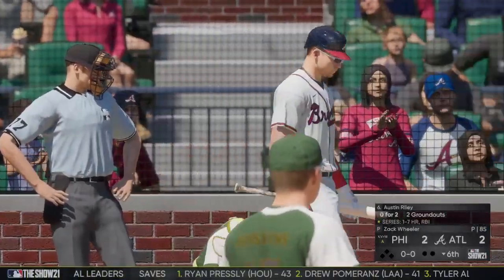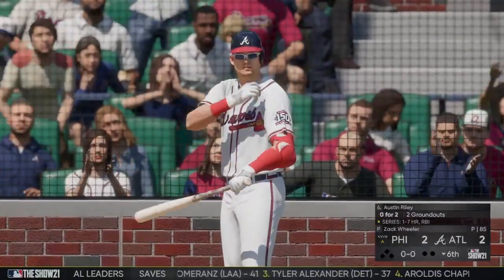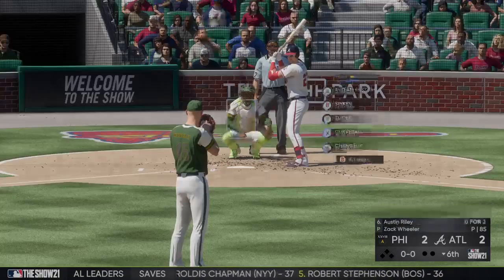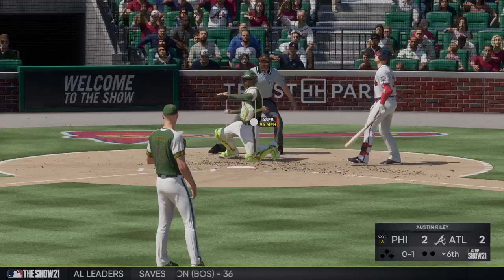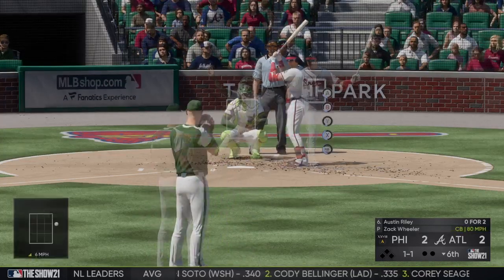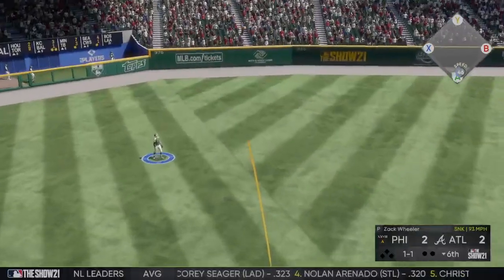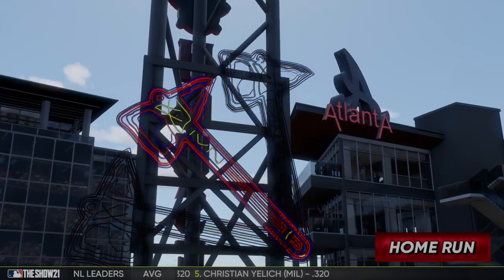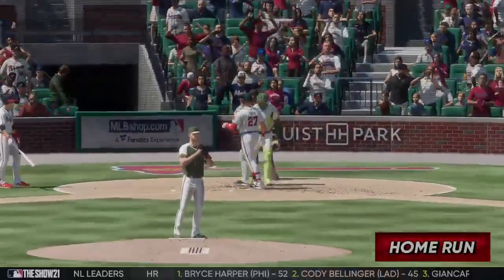Austin Riley looks to light a spark under this lineup that hasn't found the scoreboard since the first inning. The story has been the starting pitching — very difficult to rebound after getting roughed up in the first inning of a start, so credit is due for what he's been able to do. Pitch on the way — he lays off the breaking ball inside, one and one. Here's a shot to left field, and deep — out of here, and I mean by plenty! That ball was crushed — a solo shot to left, home run number 16 on the year. Atlanta has taken a 3-2 lead.